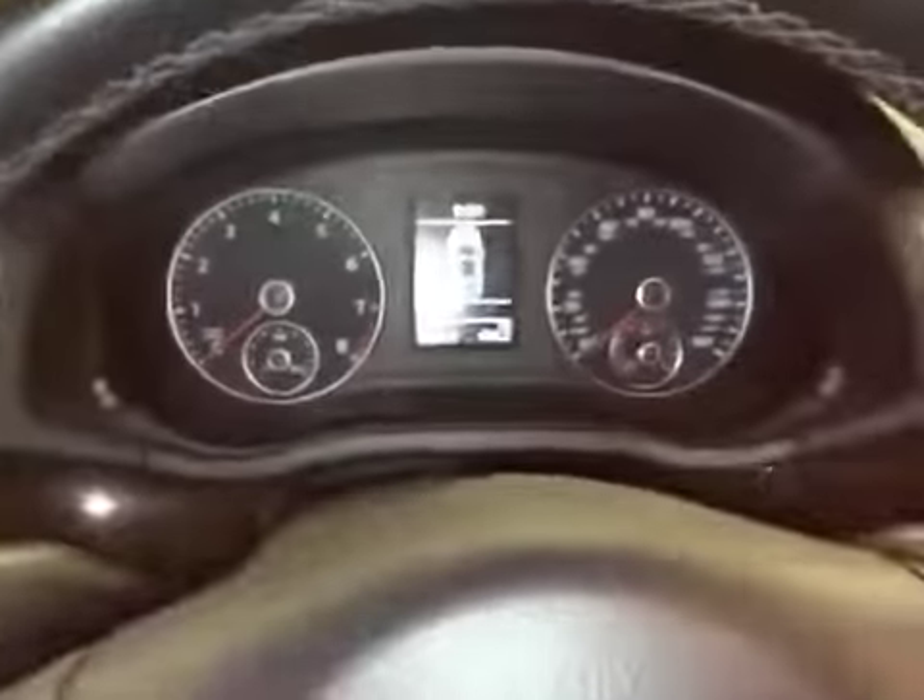I'll also give you a quick overview of the interior of the vehicle. It does have black leather seating. Here is the instrument cluster and the radio — it does have a touch screen radio with navigation. Here is the glove box. The car does have a sunroof.